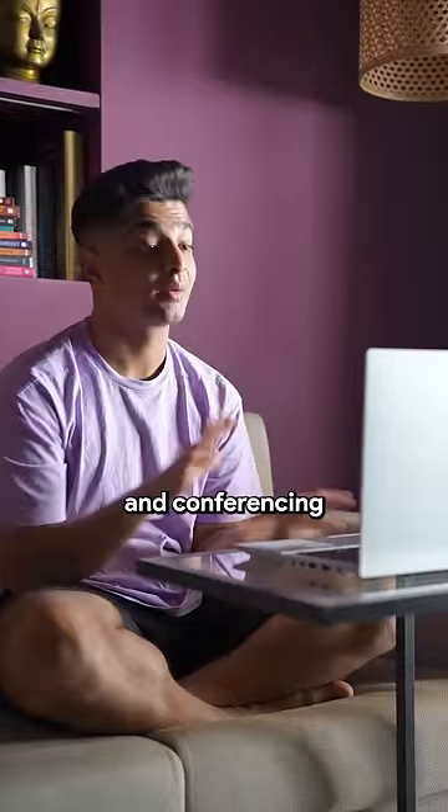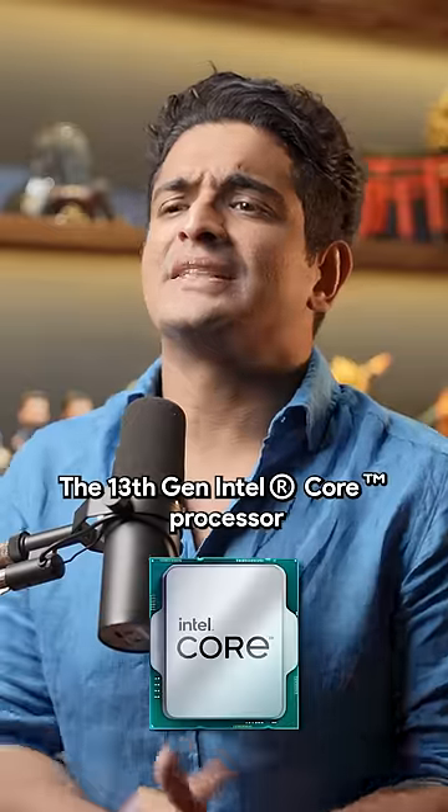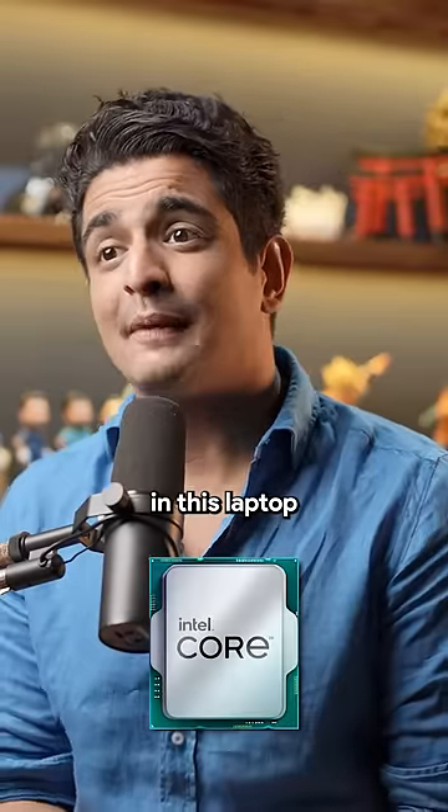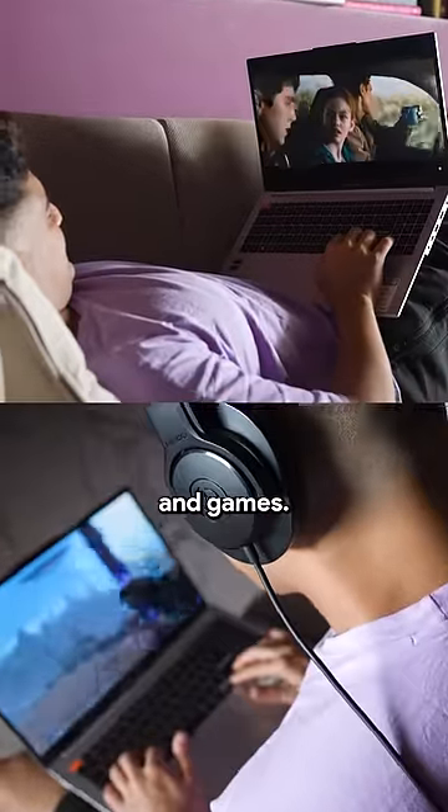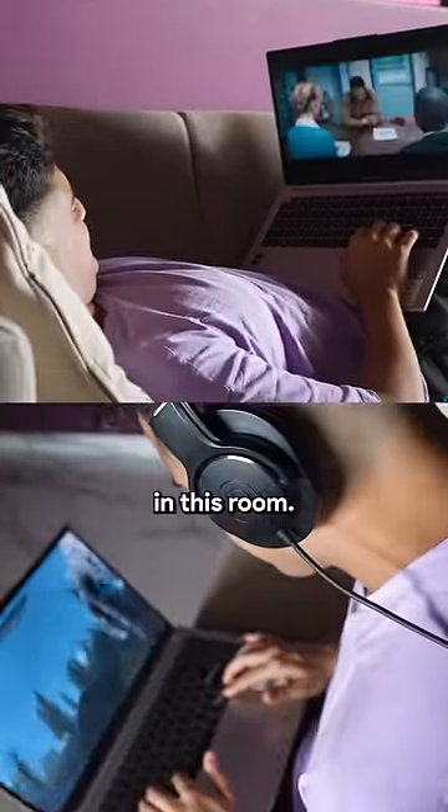I spend a ton of time editing and conferencing with my teams every day. The 13th Gen Intel Core Processor in this laptop makes that a breeze. And of course, it can handle my movies and games. It's not all just work in this room.